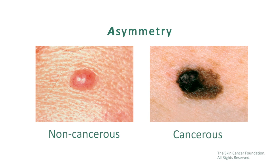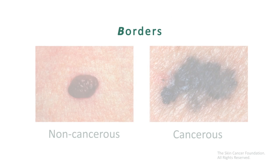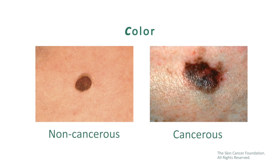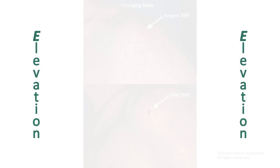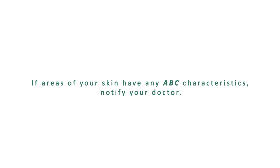When checking yourself each month, here's what to look for. Asymmetry, if it's different on each side. Borders, irregular or ragged edges. Color, if there's more than one color. Diameter, if it's larger than a pencil eraser. Elevation, if it's grown over an existing mole. But note that some cancers can also be flat with other ABCD characteristics.